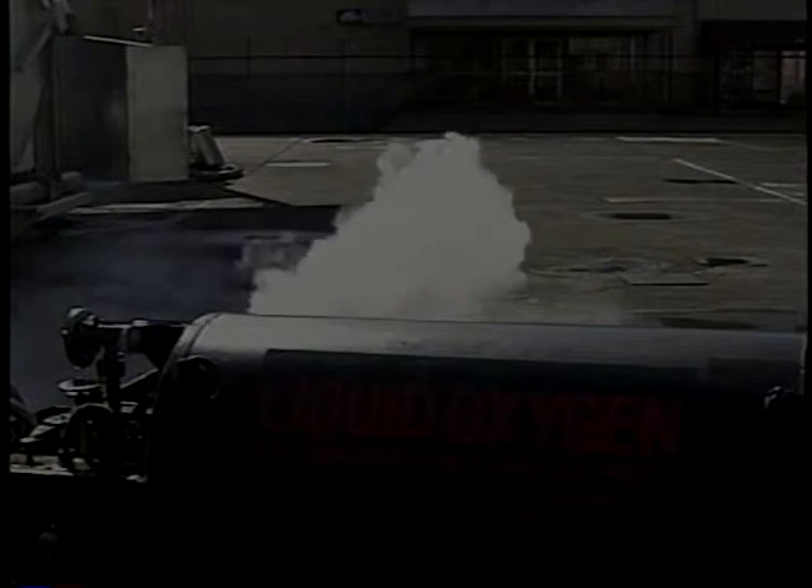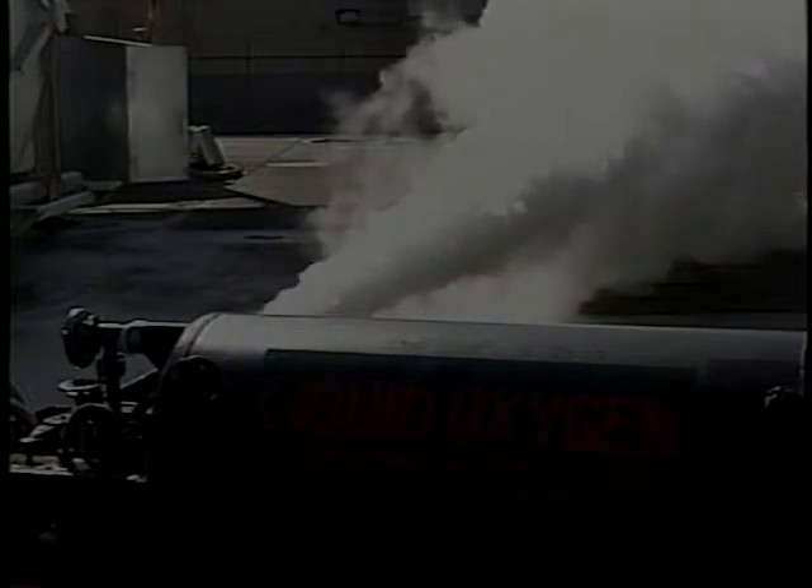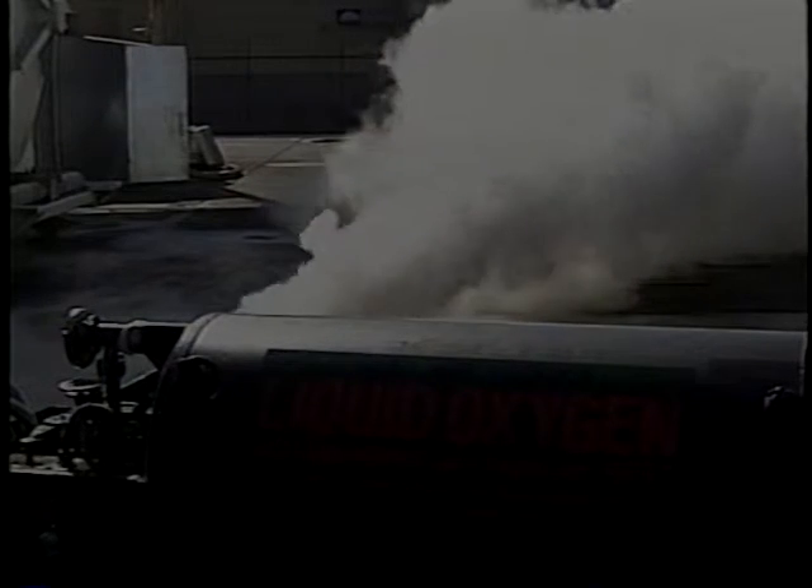This means he stores and distributes liquid nitrogen and liquid oxygen. This stuff is really cold — the boiling point of liquid oxygen is minus 297 degrees Fahrenheit, and liquid nitrogen is minus 320 degrees Fahrenheit.